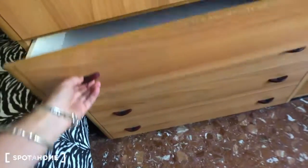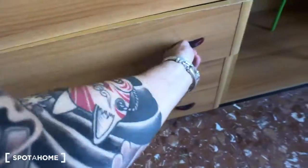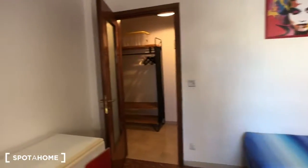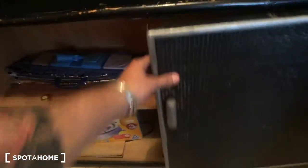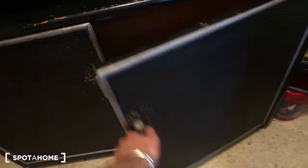There is a compartment here with some towels and bed linens, and another compartment with some blankets, plus four drawers below. We can now move back to the corridor on the other side. Here you have a piece of furniture, the broom and the mop are right there, a shelf, this mirror, a compartment with an iron.